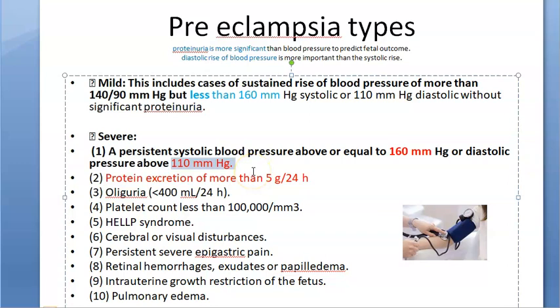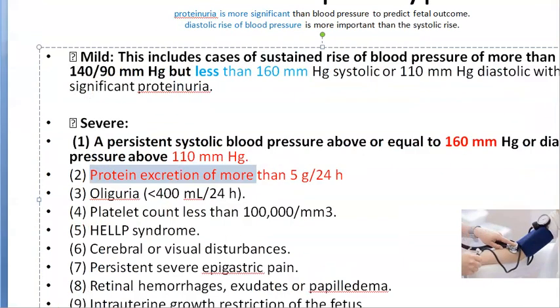Diastolic pressure is more important than systolic. Remember that proteinuria is a better criterion than blood pressure. Protein excretion greater than 5 grams per 24 hours classifies as severe pre-eclampsia.